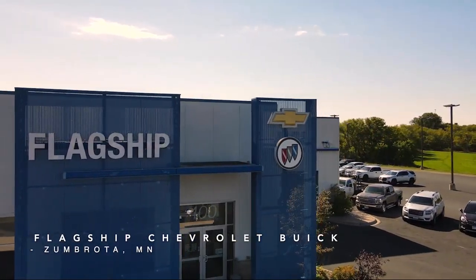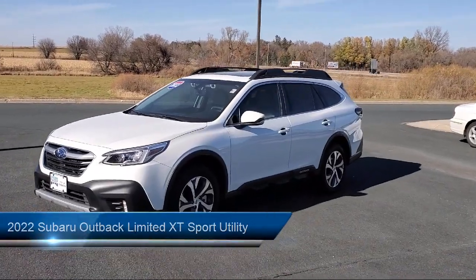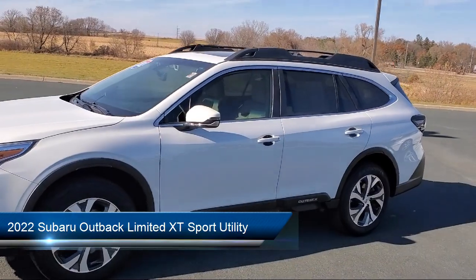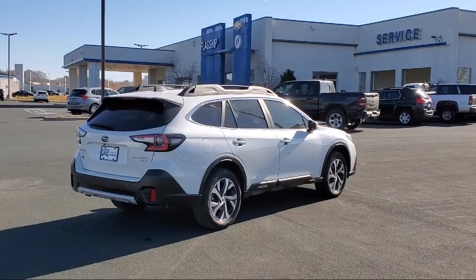Welcome to Flagship Chevrolet Buick, and here's a look at one of our great vehicles for sale. It comes equipped with navigation, heated front seats, heated rear seats, roof rack, HVAC memory, and steering wheel paddle shift control switches.